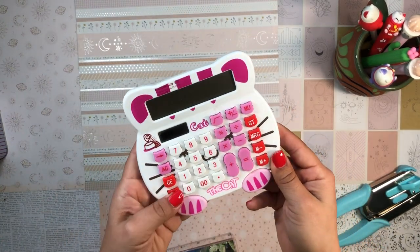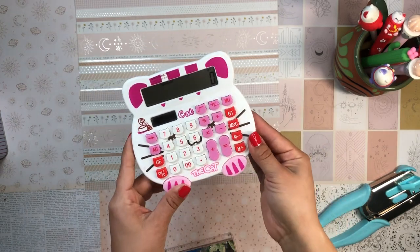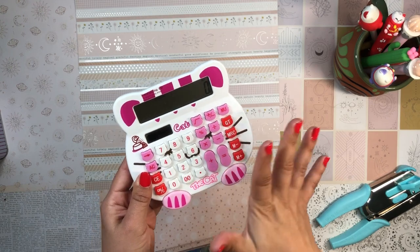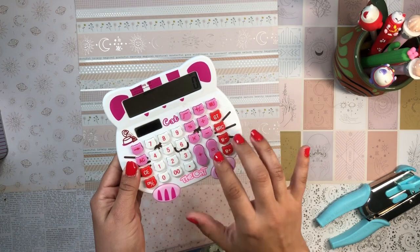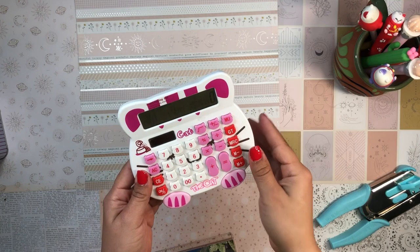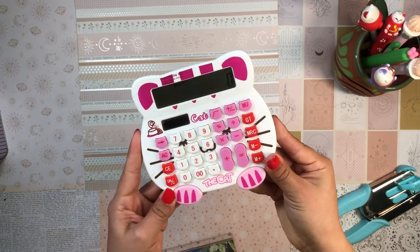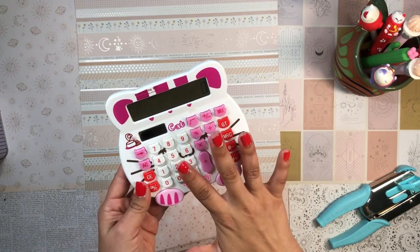The last thing I want to talk about is my cat calculator from Amazon — it's so cute! This is essential for my budget planner; I always have it out when I'm budgeting. I love how big the numbers are, it's easy to use, sits cute on my desk, has a really big screen, and it's solar powered so it lasts forever. It just makes crunching the numbers in my budget planner easier and more fun.